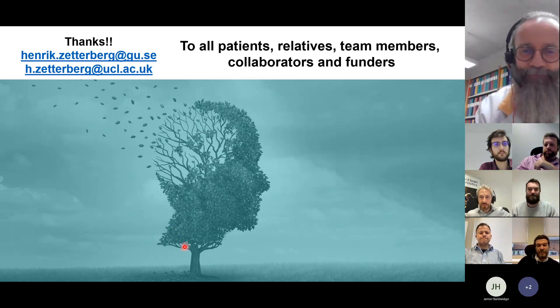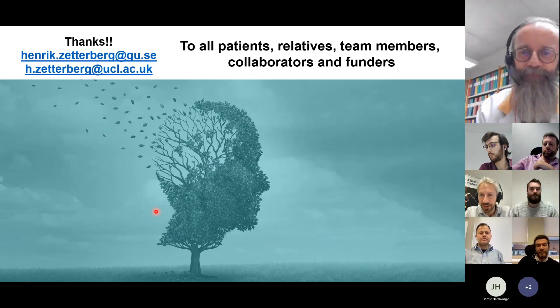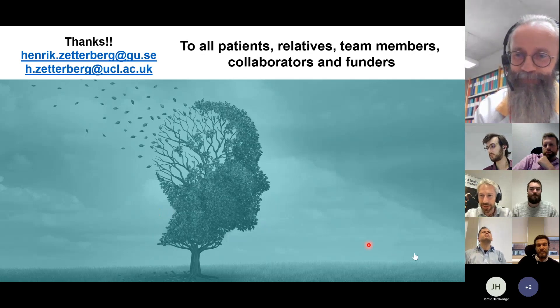Thank you very much, Henrik. That was a wonderful overview. I really appreciate the insights you've shared with us. Does anyone have any questions? I'll maybe start with one myself. You were just talking about the relative strength of A-beta 42-40 compared to P-tau in terms of ethnic and demographic factors. Could you comment on the situation for NFL?